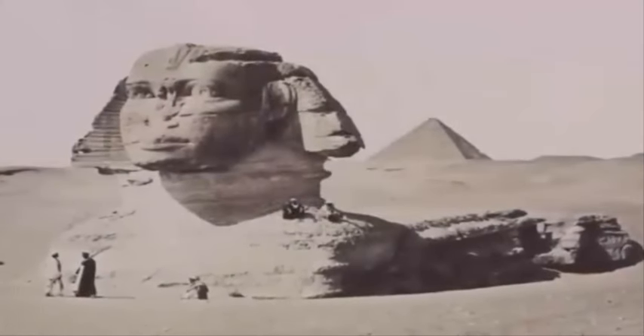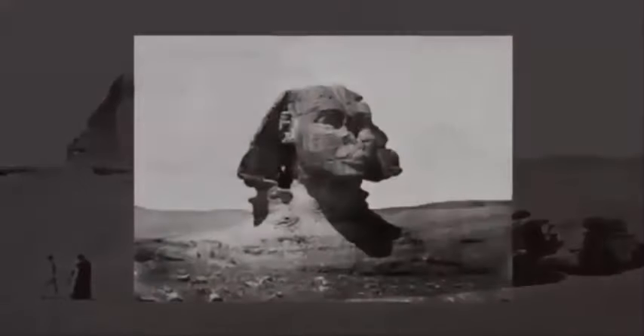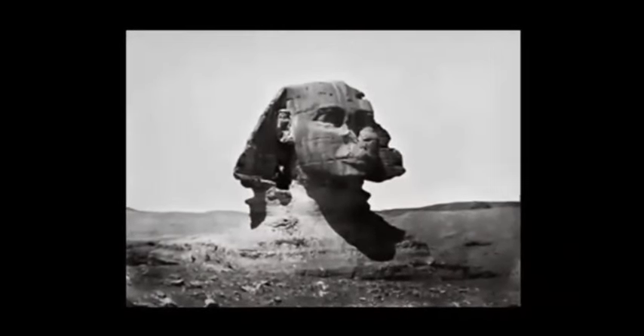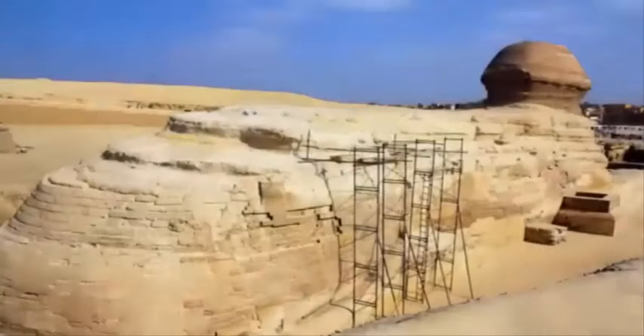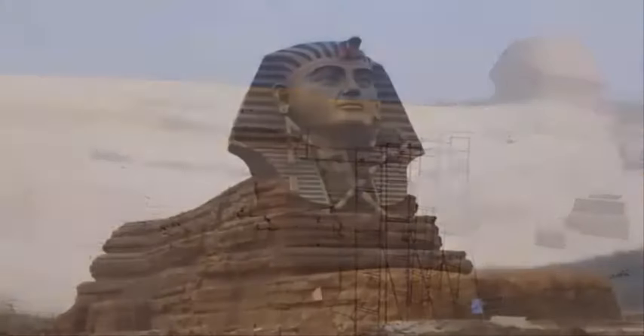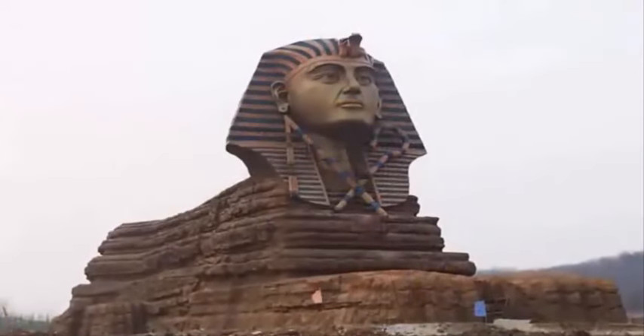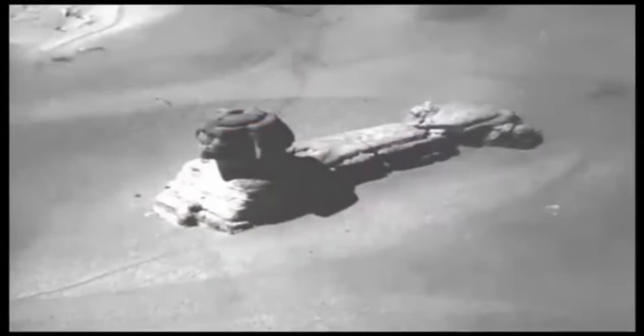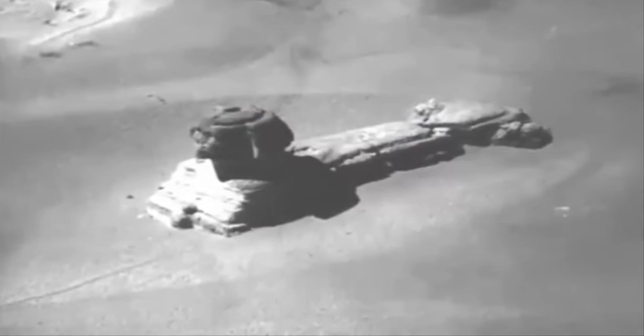Why alter such an important artifact? Why not preserve it in its found state? After all, we have no idea of what the builders initially intended it to look like. Just how old are these statues? Are they even older than the pyramids? Not only do they show evidence of millennia of rainfall, but also submersion under salt water.